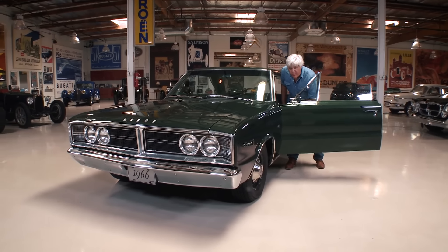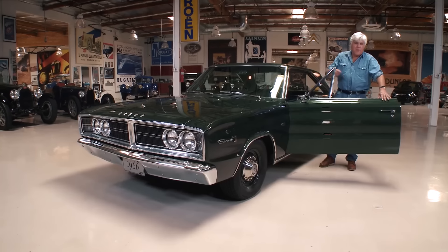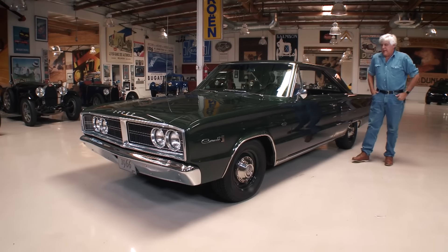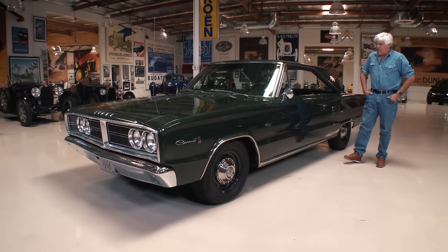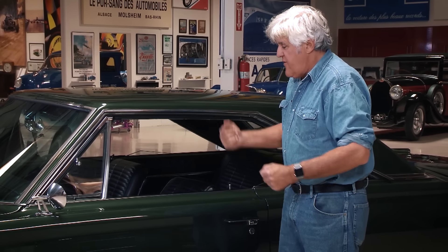Everything was as heavy duty as you could get it for 1966. There's no pretense here for this engine to be anything other than what it is. The Hemi engine was an expensive option — probably one-third the price of the car. I think it was maybe $700 out the door for the Hemi option, which doesn't seem like a lot now, but in a car that only starts at two or three thousand dollars, that's a third of the price.